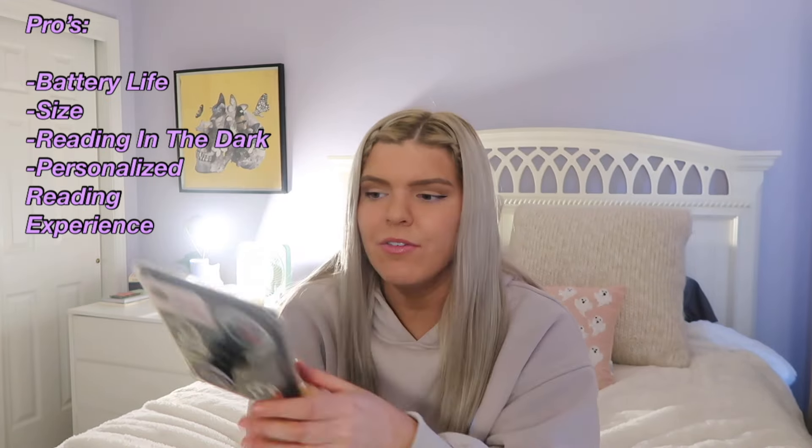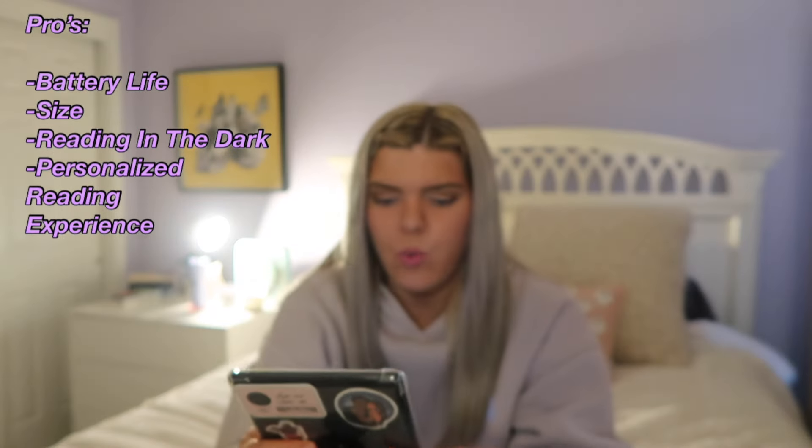My favorite pro ever is that you can personalize your Kindle — at the top you can have the time displayed so you know what time it is as you're reading. You can also personalize how much time you have left in a chapter at the bottom, or change it to how much time you have left of the entire book, or change it to the page count at the bottom left of your Kindle.